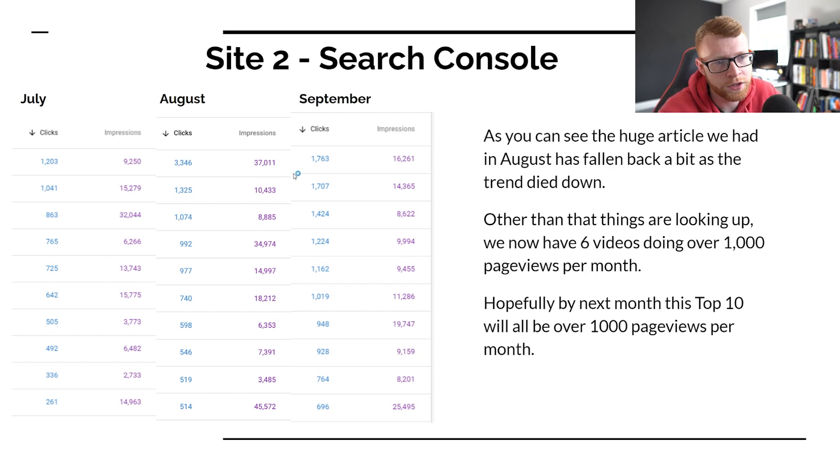I believe one of these articles pulled in 3,000 last month but only about 1,700 this month. But other than that, things are looking up. We've got six articles now doing over 1,000 page views per month — three of them doing 1,500 plus, and then 1,200, 1,100, and just over 1,000. Hopefully by next month the top 10 articles here will all be over 1,000 page views per month. It's really nice to see that our traffic is diversifying out.